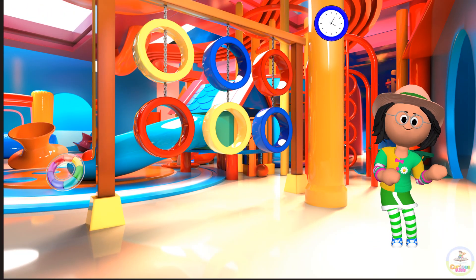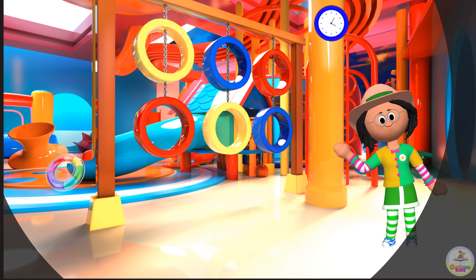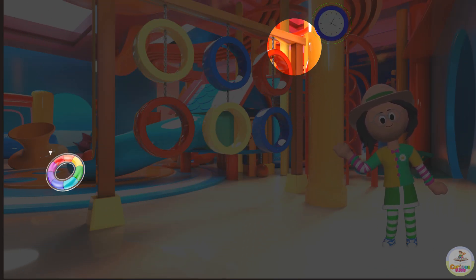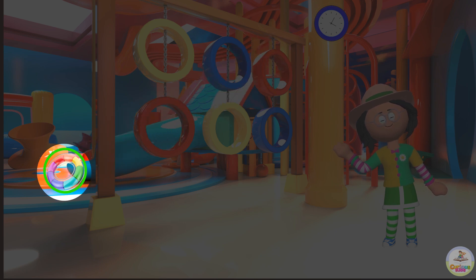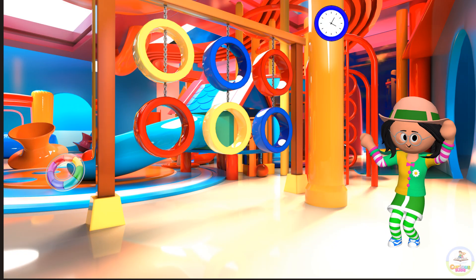Our first stop is a play zone. Can you see any circles here? Look! The rings are a circle. The clock on the wall is a circle. A rubber ring is a circle. Great job, Detectives! We identified the circle. Yay!